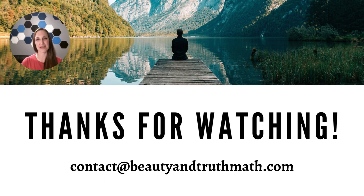That's the overview of our math curriculum. Thank you so much for watching. If you still have questions after watching this, please feel free to email us at contact@beautyandtruthmath.com. Thanks again!